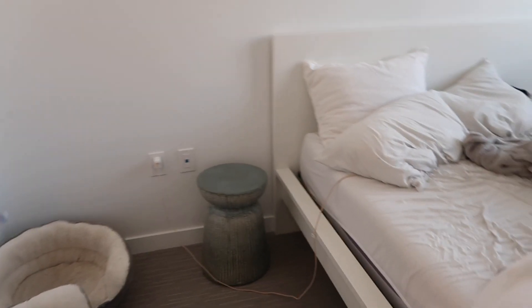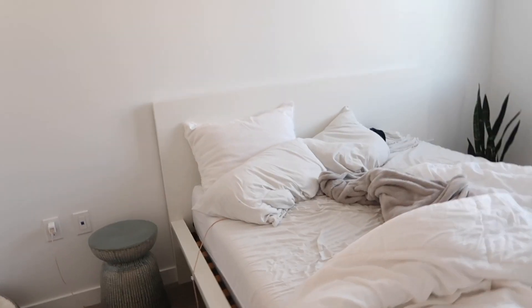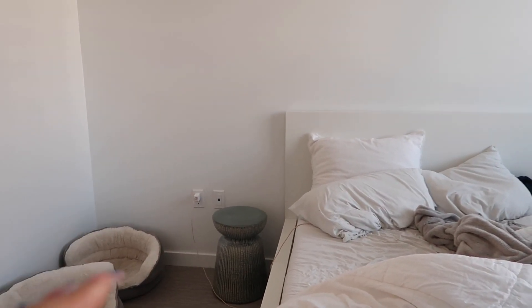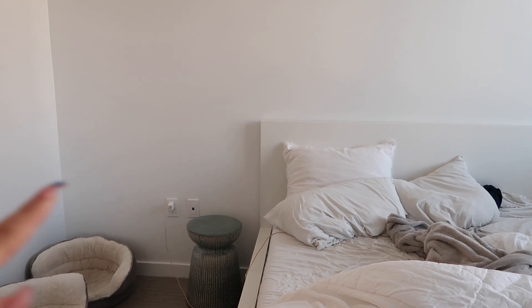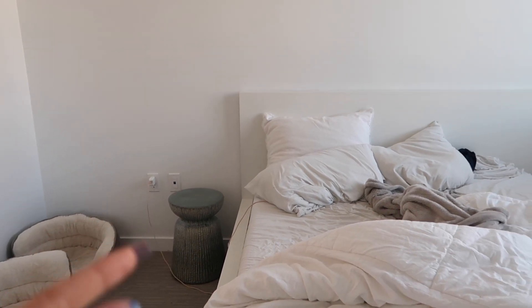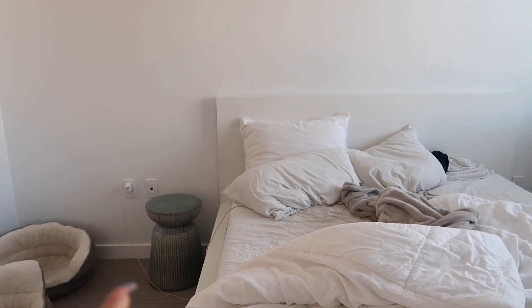I currently don't have a nightstand — I just have a plant over there — so I obviously needed one. I bought this but I think it's too small. It might look super small because it's next to a really blank wall. I think I'm gonna end up returning it. I found another one at IKEA, a black metal one that I think is a little bit bigger and will look better.